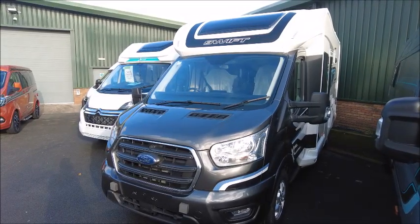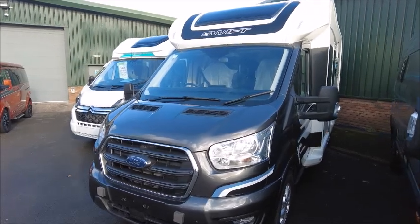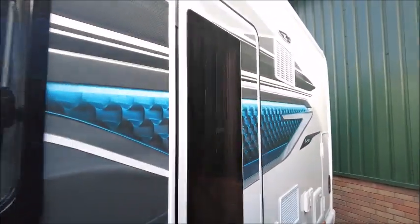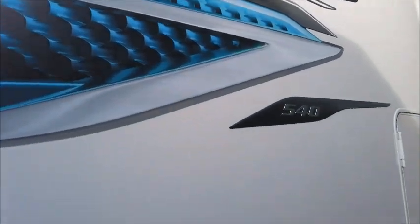Welcome back to Sailor Pleasure. Here we have a Swift Voyager 540 Motorhome. Let's go and take a look. This has just arrived at Sailor Pleasure — a new model with new side graphics. They look a bit like a Formula One engine, just for my observation.